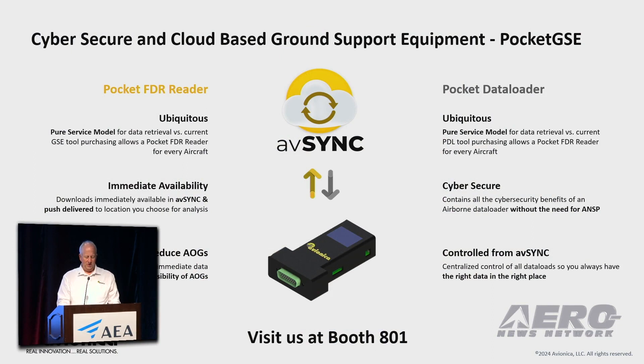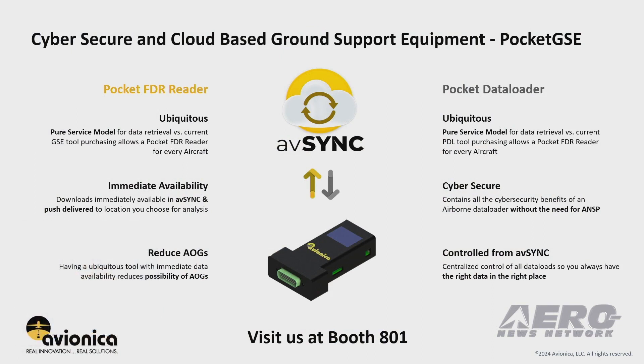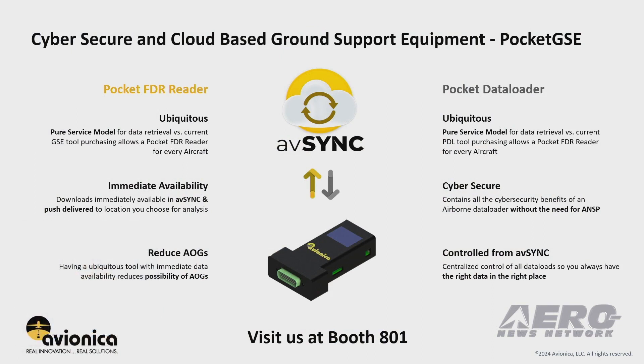Portable GSE has been around for a long time and has remained relatively unchanged, including Avionica's own offerings. We felt it was time to get it into the 21st century. At the heart of this is AvSync. AvSync is our best-in-class cloud-based data transfer service. We've improved it continually over the years as customers continue to find new use cases and challenge us to make the data available as soon as possible after every flight.